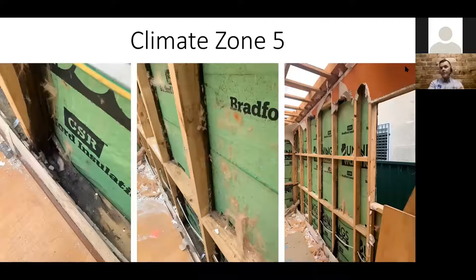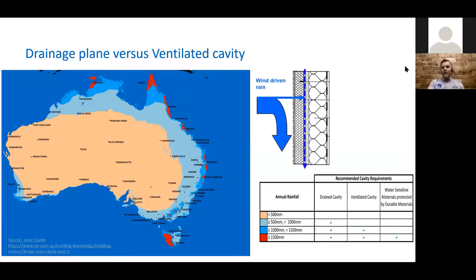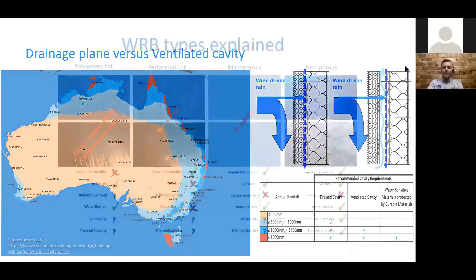When you have wind-driven rain with direct fixed cladding, vapors are going to get through, water's going to get through, it's going to sit on that membrane. Even with a vapor permeable membrane, if you get any kind of air leak, you're going to get condensation on the back of it. Direct fixing without a ventilated cavity gives you potential for condensation inside your wall frame.